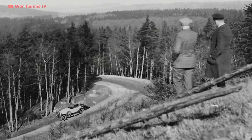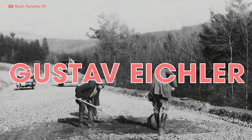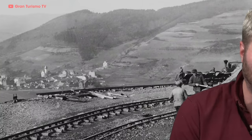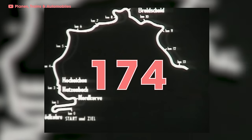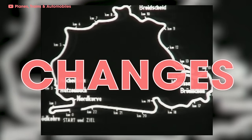Track development started in the fall of 1925, with Gustav Eichler as the lead architect. With the help of over 25,000 workers and 40 million Reichmarks — the equivalent of $146 million in today's money — they were able to complete the circuit by spring of 1927. When all was said and done, the Nürburgring was 17.6 miles long, comprised of three loops, and featured 174 turns with about a thousand feet of elevation changes.